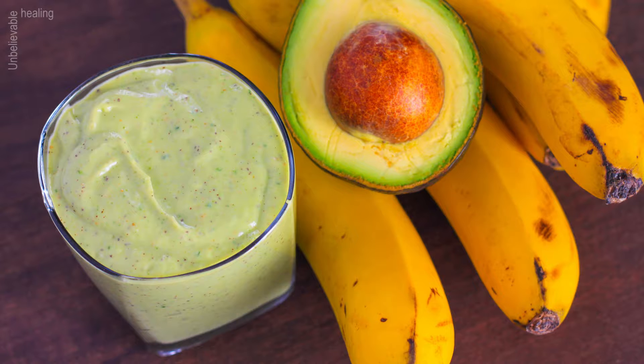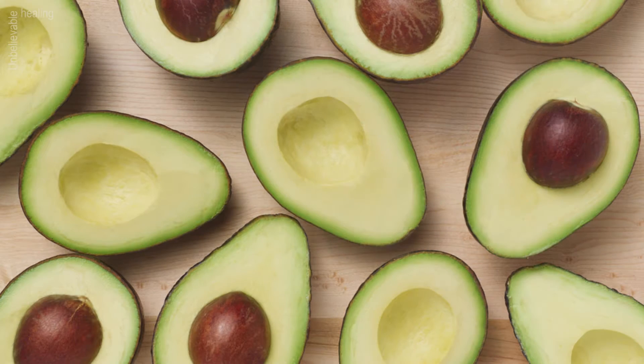Ulcers in the mouth: wash the avocado leaf and chew it, try not to swallow. The liquid obtained after chewing the leaf serves to treat wounds that appear in the mouth.